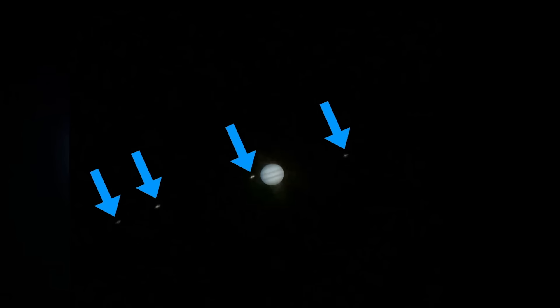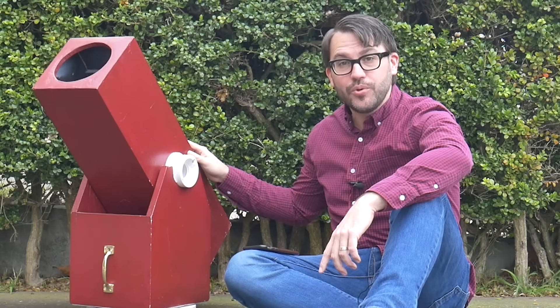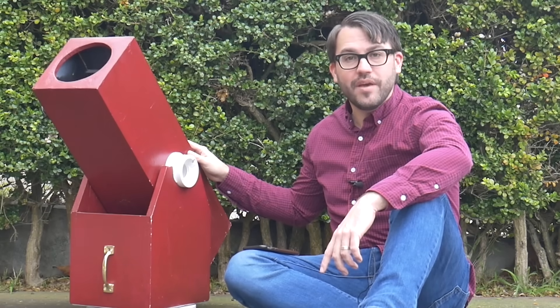I can see the moons of Jupiter, the rings of Saturn, even craters on the moon. I've got it out and ready because I'm looking forward to a lunar eclipse that's happening soon. Someone named Travis has a question about eclipses — let's give him a call now.